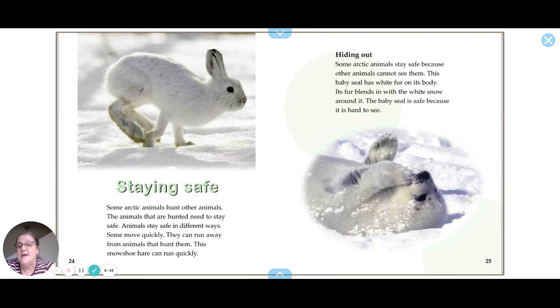Some Arctic animals hunt other animals, and the animals being hunted need to stay safe. Some animals stay safe by moving very quickly to run away — this snowshoe hare can run quickly. Some Arctic animals stay safe because other animals can't see them — this baby seal has white fur that helps it blend in with the snow.